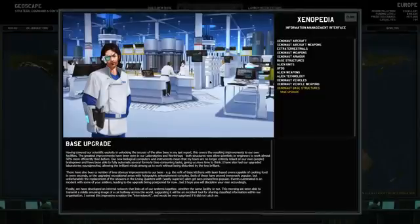I have also had our upgraded laboratories soundproofed, allowing the brilliant minds among us to work without being disturbed by those less brilliant. There have also been a number of less obvious improvements - the kitchens have been upgraded with laser-based ovens capable of cooking food in mere seconds, and the upgraded recreational areas now feature holographic entertainment consoles. Both of these proved immensely popular, but unfortunately the replacement showers and living quarters with vastly superior alien gel sacks proved less popular.